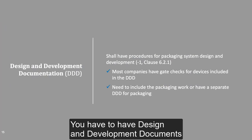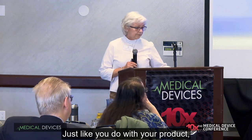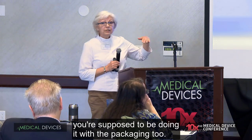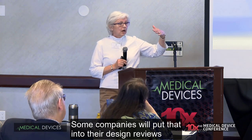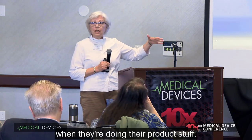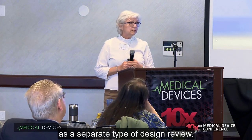You have to have design and development documents for your packaging too, just like you do with your product — you're supposed to be doing it with the packaging as well. Some companies will put that into their design reviews when they're doing their product stuff. Other times, companies will keep that as a separate type of design review.